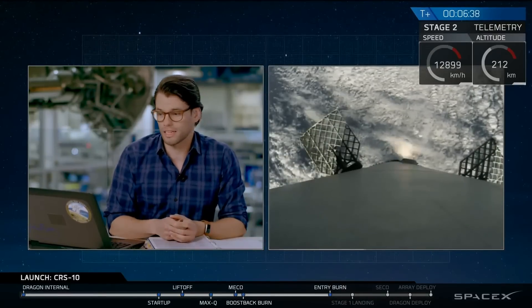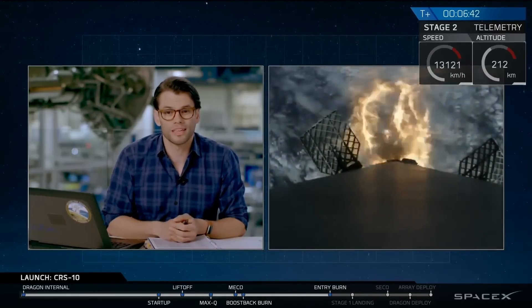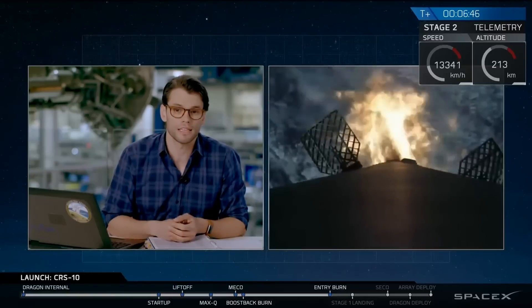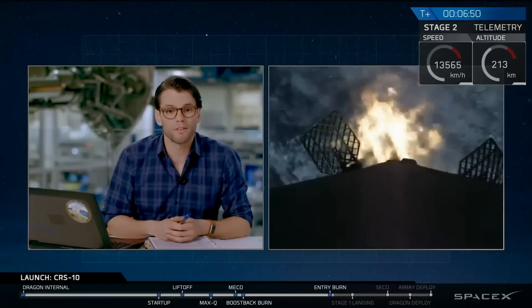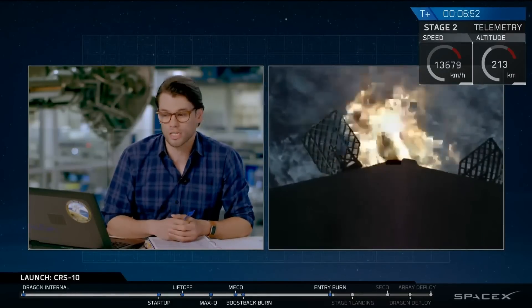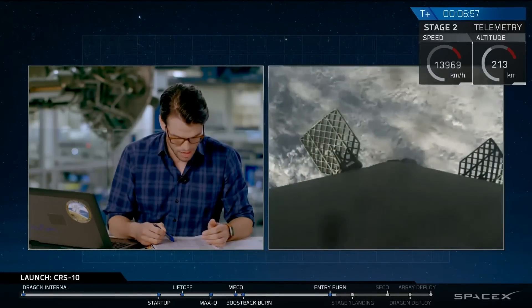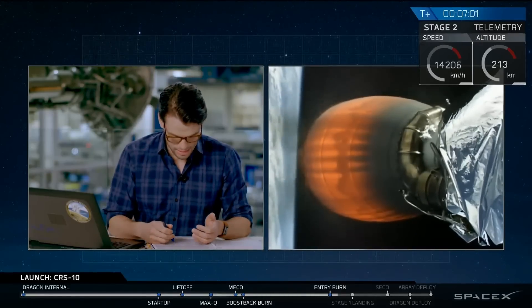That call-out was confirmation that the ignition did just occur. You can see it there on your screen. There's a slight delay on the video feed, but you will hear the call-outs as they come up. This burn itself is going to last for about 15 seconds, and it has just shut down. Then we have a landing burn coming up in about a minute, that landing burn lasting just about 30 seconds until touchdown.